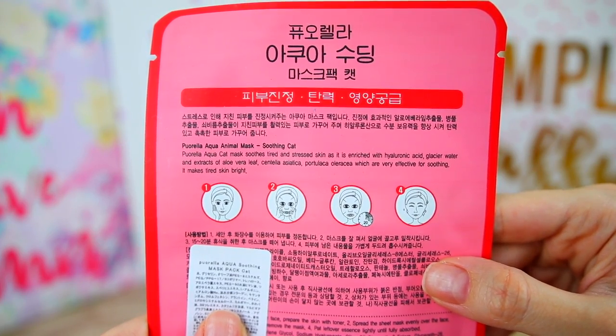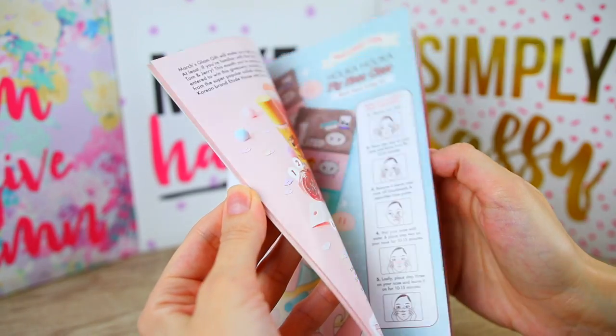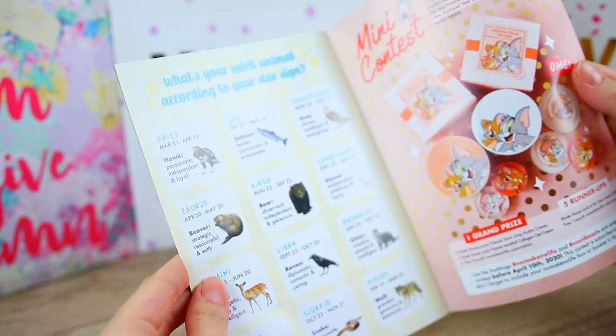The next product is by the brand Purella and this is the Aqua Soothing Mask Pack — we have a cat on it, and it's made in Korea. 'Bring out the animal in you with this fun Korean sheet mask.' In your box comes a brightening and moisturizing Panda mask, a nourishing and skin elasticity improving Cat mask — which is what I have — or an anti-aging and moisturizing Tiger mask. This one contains Alaskan ice water to improve the elasticity of your skin. The booklet also has a 'What's your spirit animal according to your star sign' section — it says I am a hawk: passionate, independent, loyal.